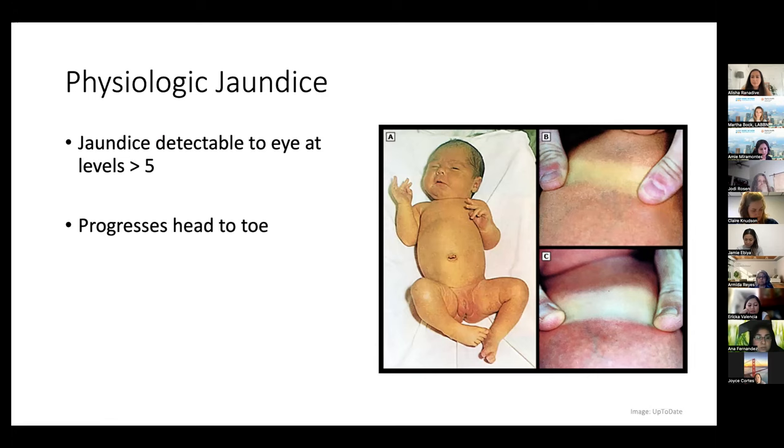The way I explain this to parents: jaundice happens when a substance called bilirubin builds up in the blood. Everybody's blood has bilirubin. Normally, bilirubin is processed and removed by the liver. It takes a while for the baby's liver to mature, and sometimes this makes a baby's skin and eyes temporarily look yellow. That's my base spiel, and I modify it based on other things that are happening.